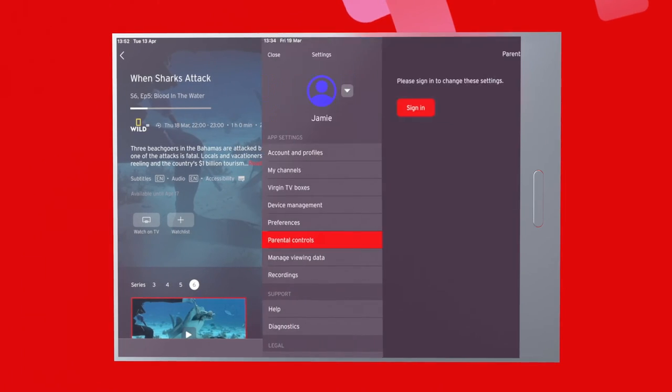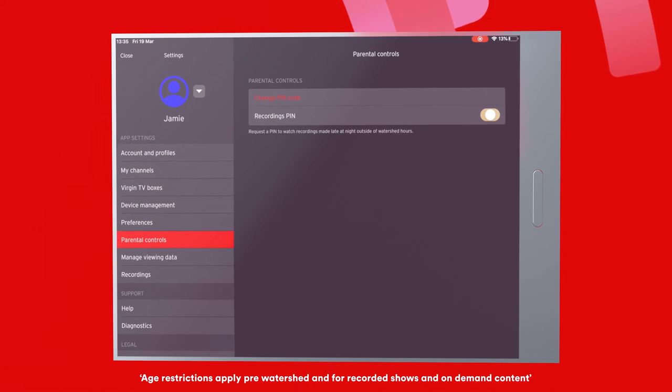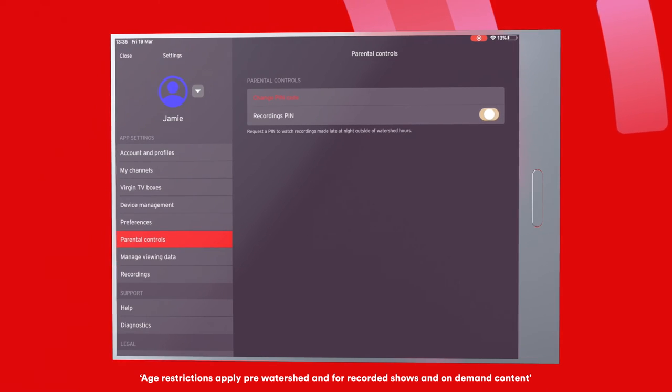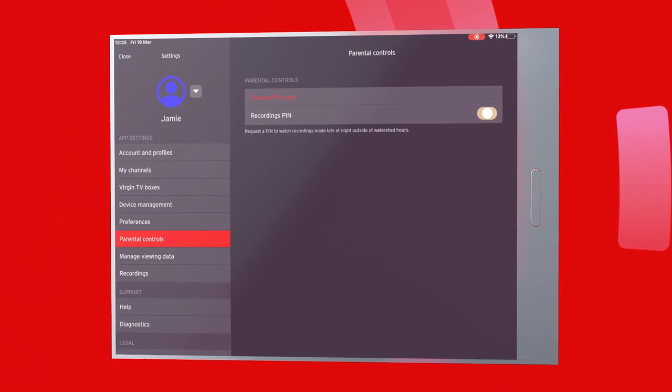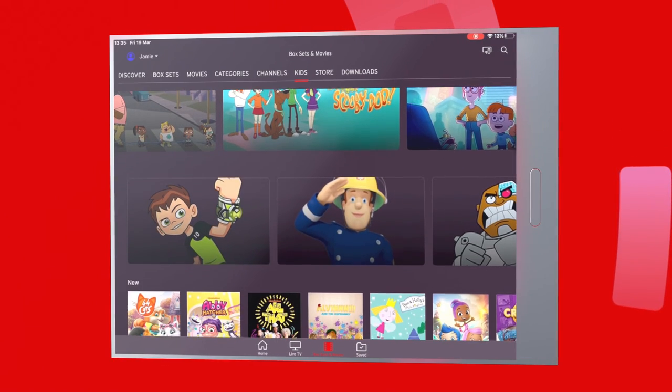And finally, don't worry — all content is checked to make sure it's age appropriate and will require a parental PIN if needed, so you can let the little ones enjoy a world of content in peace.